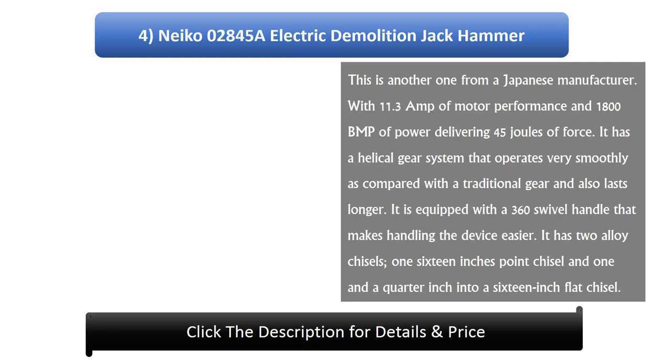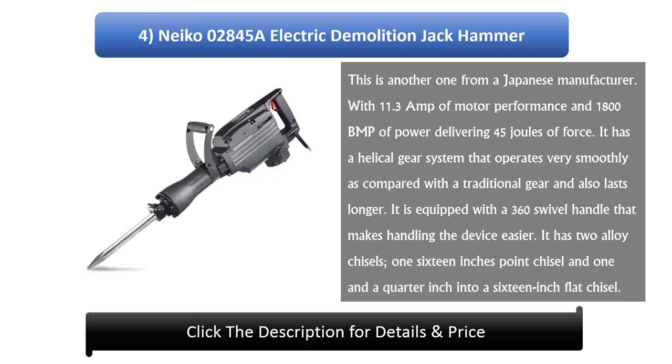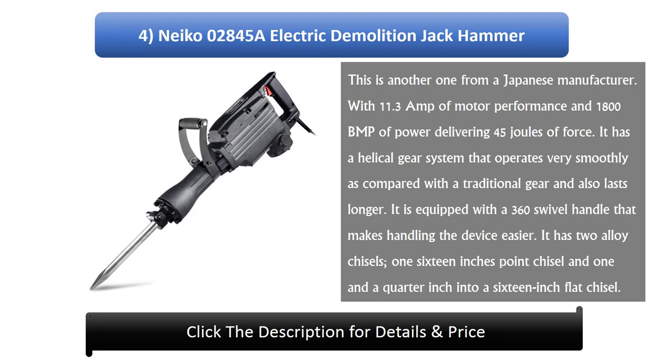Number 4: NAKO 02845A Electric Demolition Jackhammer. This is another one from a Japanese manufacturer. With 11.3 amps of motor performance and 1800 BPM of power delivering 45 joules of force. It has a helical gear system that operates very smoothly compared to a traditional gear and also lasts longer. It is equipped with a 360 degree swivel handle. It has two alloy chisels: one 16 inch point chisel and one flat chisel.